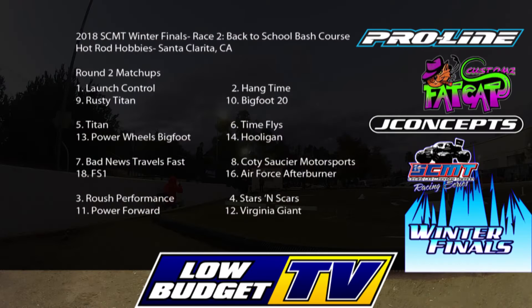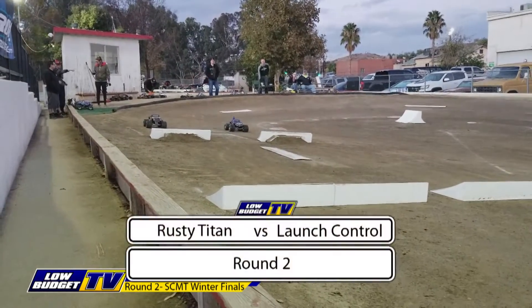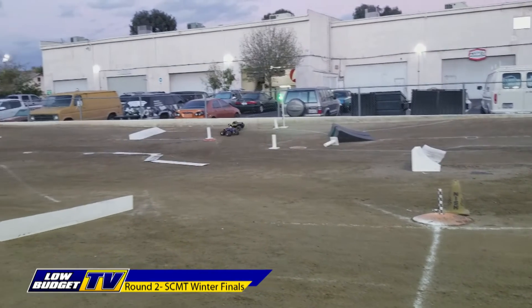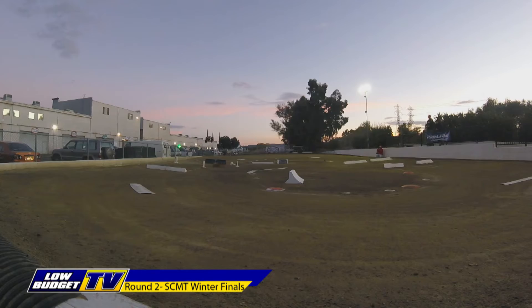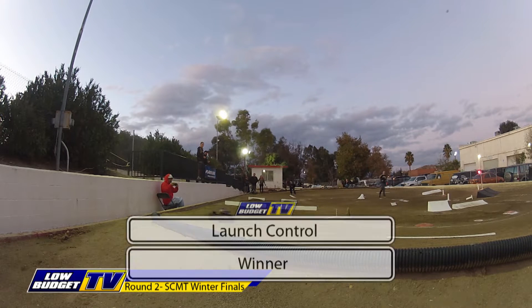We're back at the SCMT Winter Finals at Hot Rod Hobbies. It's round two action, and we'll see our top ten qualifiers make their way into the field. We kick off with our number one qualifier, Launch Control, against the number nine qualifier, Rusty Titan. Adamo spins out Launch Control, and Zimmerman has problems over the kicker jump. But Adamo sees the lead and takes control of the race. Both drivers not having great runs, but Adamo is able to get away with it and take the round win.